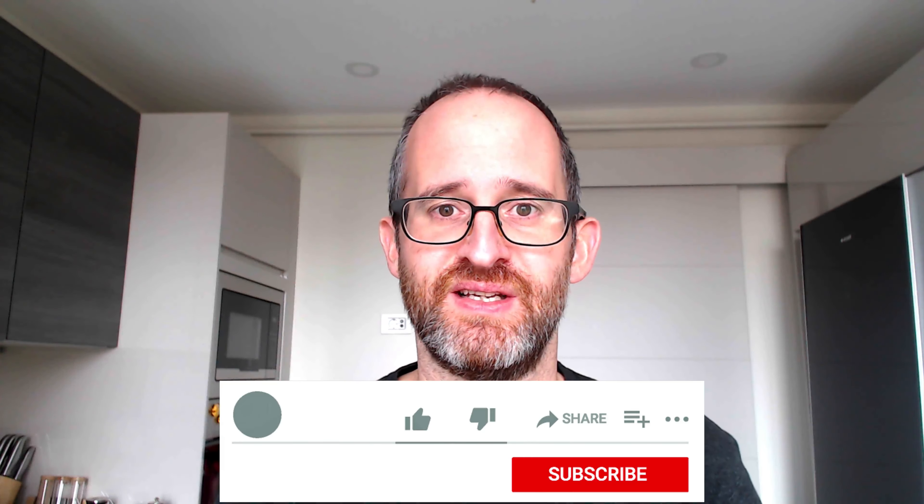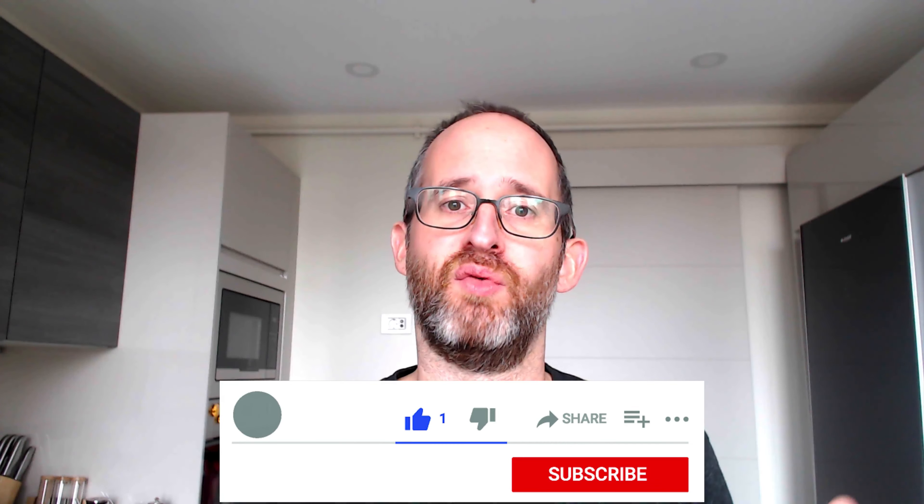Please go ahead and like this video — it really helps out with my YouTube channel and the YouTube algorithm. If you want more reviews from me, click that subscribe button below, and also the bell notification button to get all the notifications.